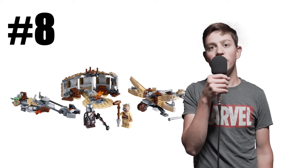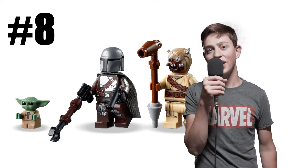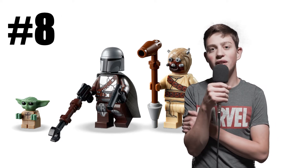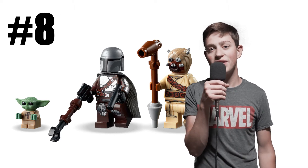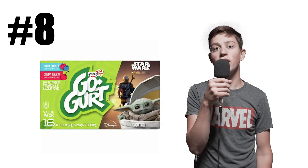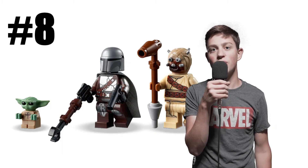Moving right on to number eight, we have Trouble on Tatooine. I really like the figures in this set with the Beskar Mandalorian — I really like the color that they gave him. It's super accurate to the movie, and I do like the Tusken Raider also; it's a very nice head mold. And the third figure I'm really glad they included is Grogu, who was actually exclusive to the Razor Crest, so I'm really glad you get him in this cheap $30 set.